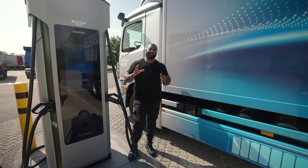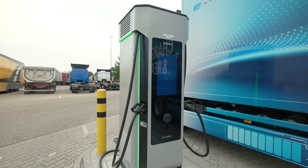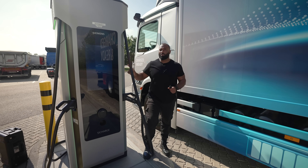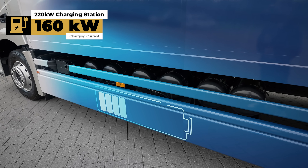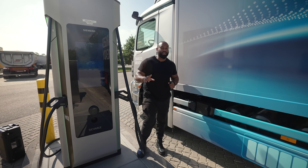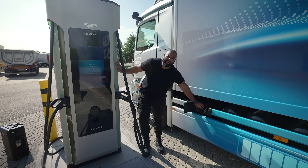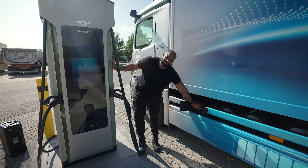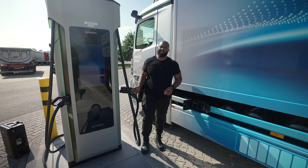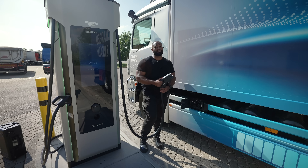Let me explain how charging works. There's a maximum charge the truck can accept — irrespective of what charger we have here, the maximum on this truck is 160 kilowatts. With 160 kilowatts, this truck will charge from 20% to 80% in an hour and 15 minutes. If we had a smaller charging station at 22 kilowatts, it would take 10 hours to get to 80% and 13 hours to get to 100%. Think of it like going to the petrol station — the commercial pump flows much faster than the normal car pump.